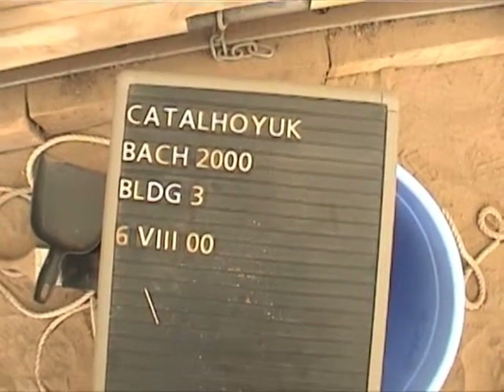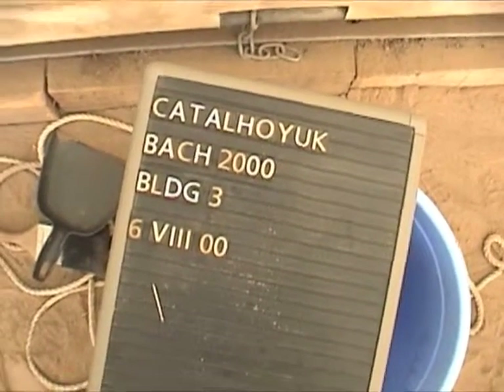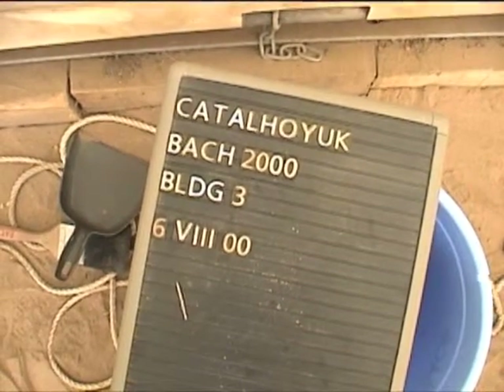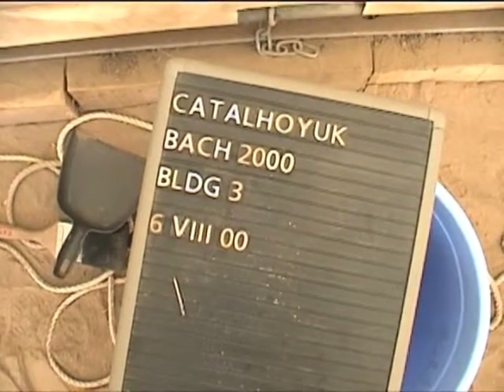6th of August 2000, Çatalhöyük, Building 3, Levels D and C.